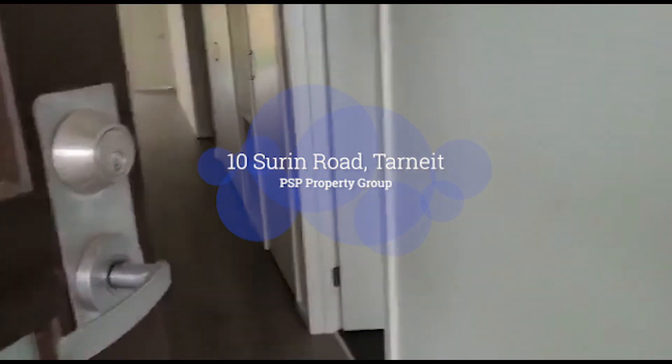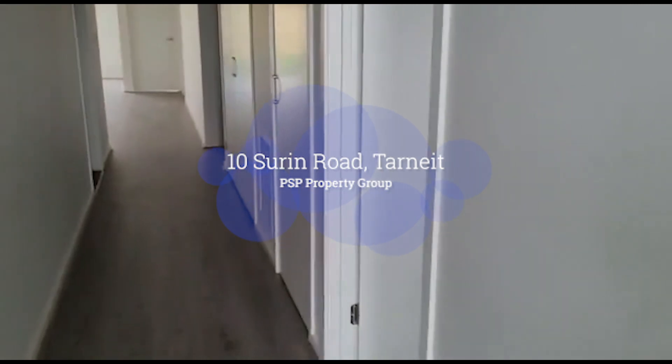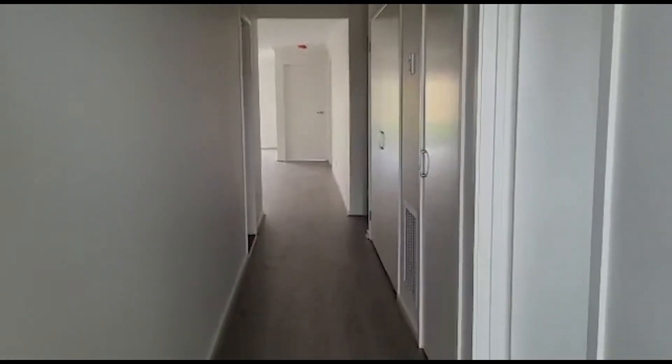Hi guys, and welcome to number 10 Surin Drive in Tarnit. I'll quickly take you through the property so you can have a little bit of an idea. Just going through the hallway and onto our right hand side.